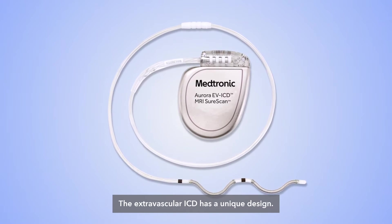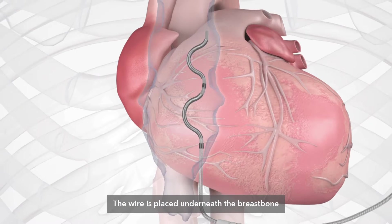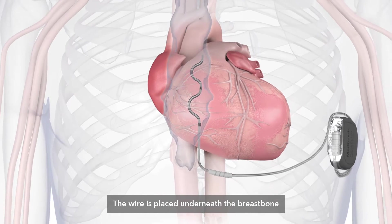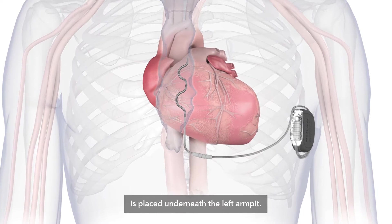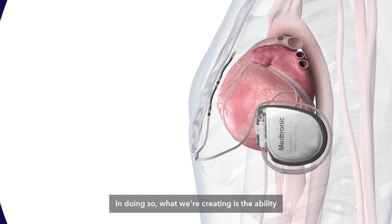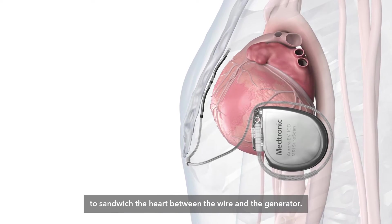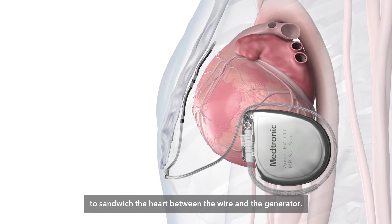The extravascular ICD has a unique design. The wire is placed underneath the breastbone and the generator, or battery, is placed underneath the left armpit. In doing so, what we are creating is the ability to sandwich the heart between the wire and the generator.